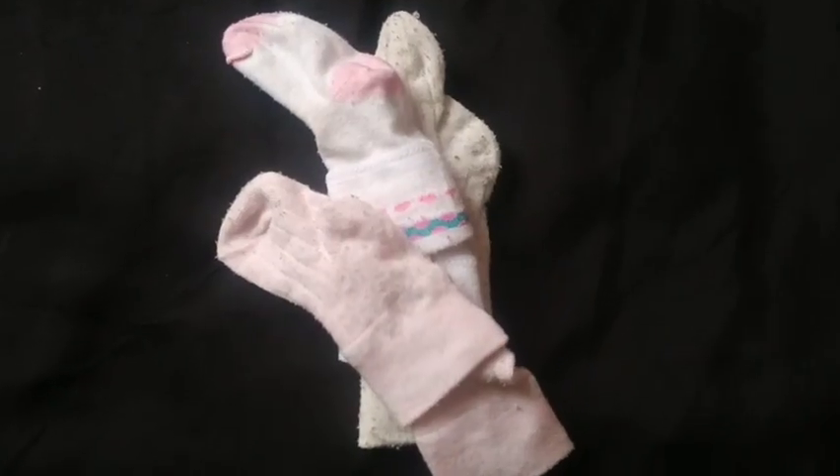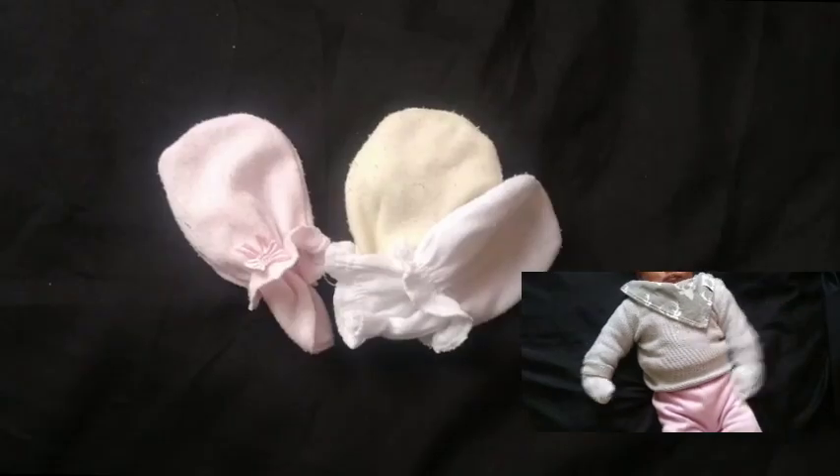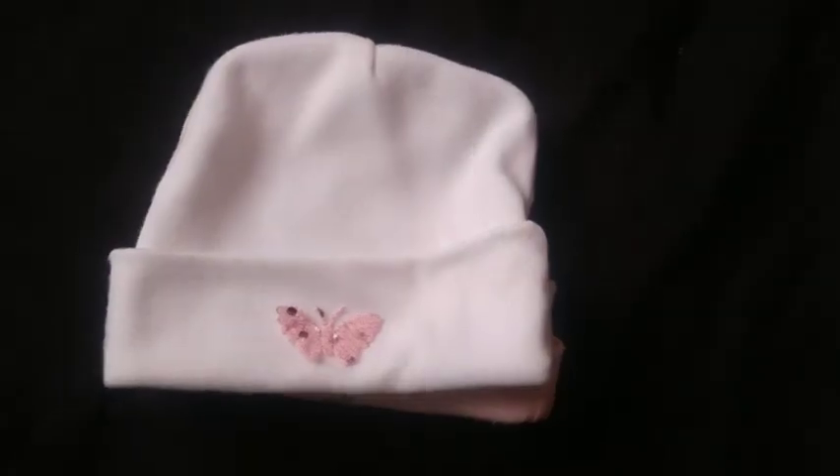Three pairs of socks were also enough. Same case for mittens. This type of kofia fit really well; I packed three of them as well and they were enough.